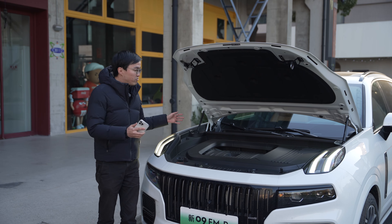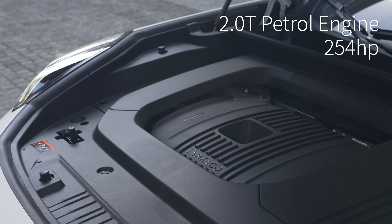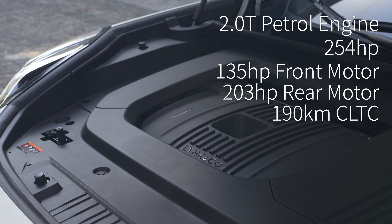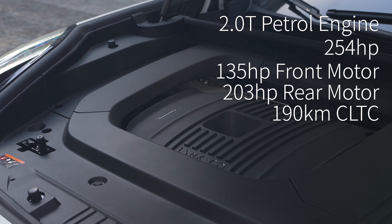This car has the same four-cylinder, transverse-mounted, Volvo-sourced T5 engine with 254 horsepower, but it also has two electric motors. Combined, you're looking at 555 horsepower.